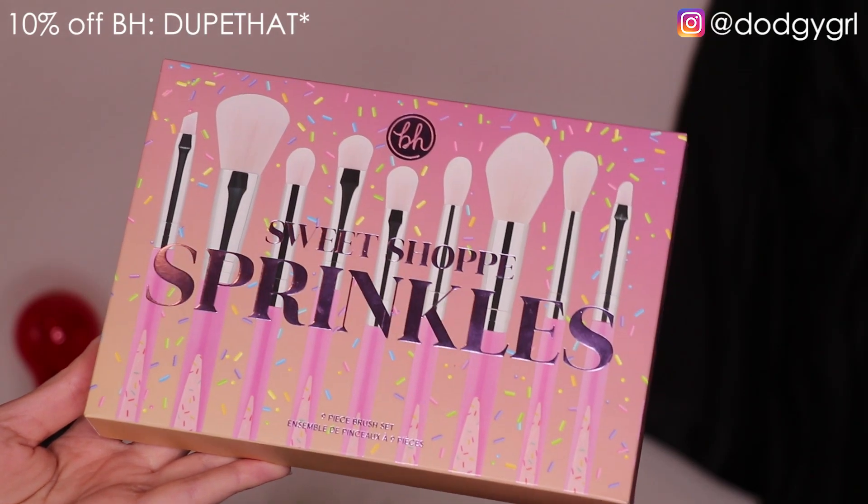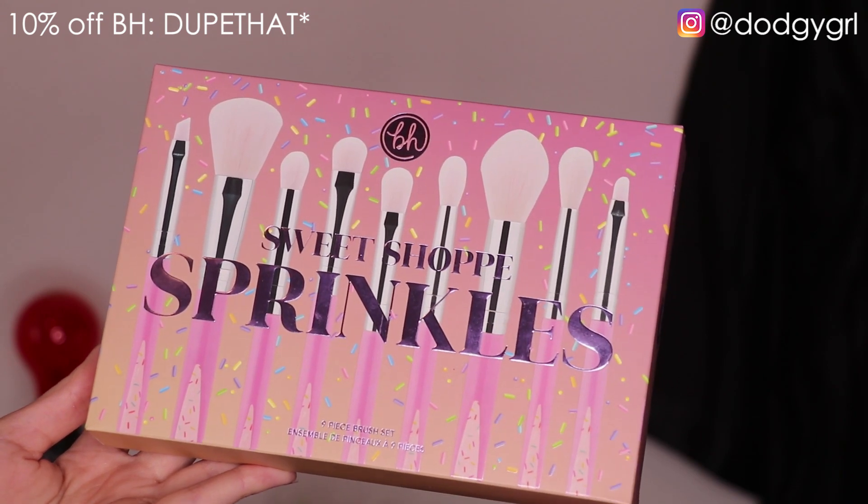Before I jump into the palettes, I do want to share a brush set that is also coming out with all of these palettes. They often come out with brushes when they come out with anything — I feel like they almost always have a brush set to go with every collection. This is really cute though — it is the Sweet Shop Sprinkles 9-piece brush set.